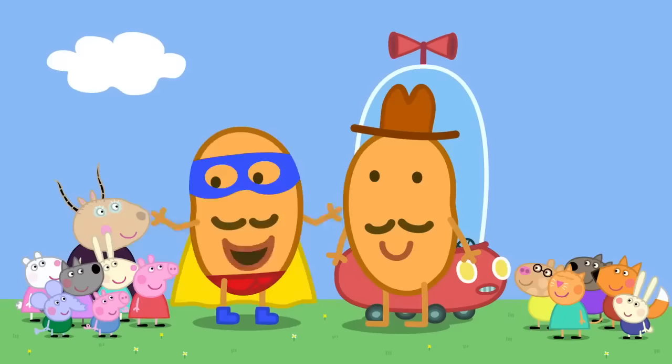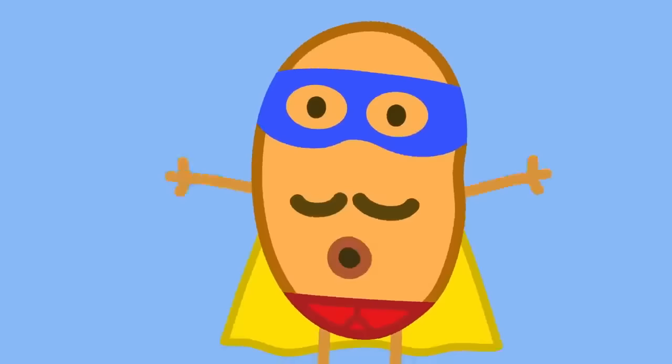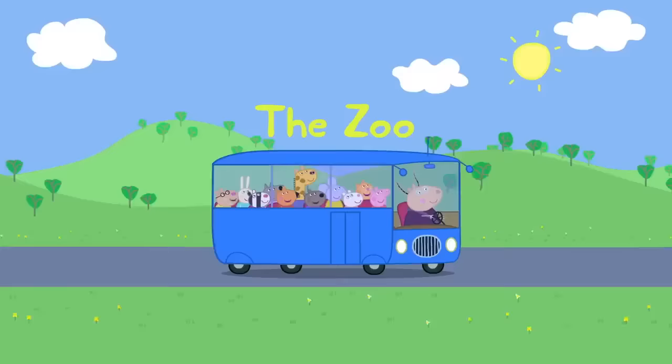And remember, kids, when trouble calls... eat your fruit and vegetables! Fruit and vegetables keep us alive. Always remember to eat your seven!